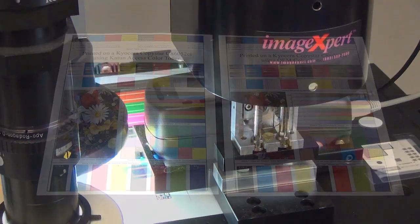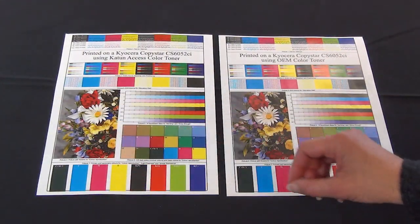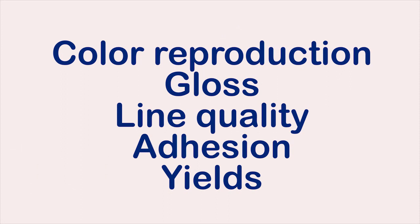These color toners were tested in our lab for numerous performance characteristics including color reproduction, gloss, line quality, adhesion, and yields, and the results were excellent.